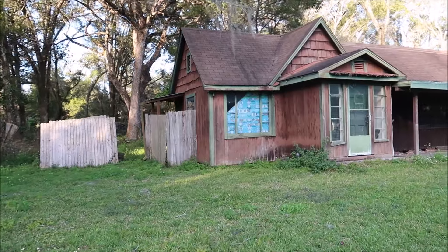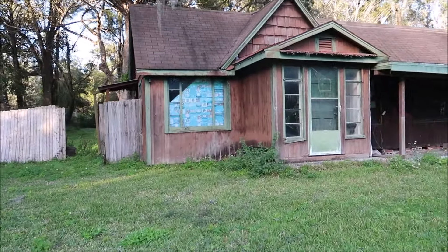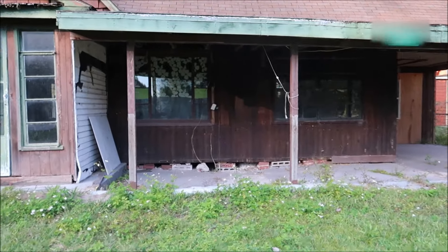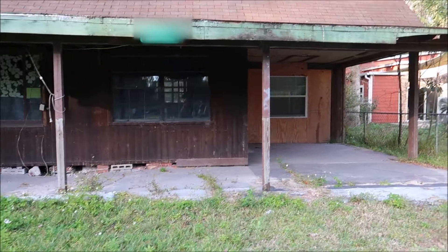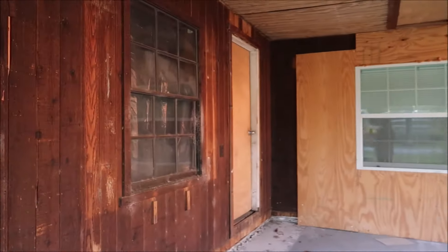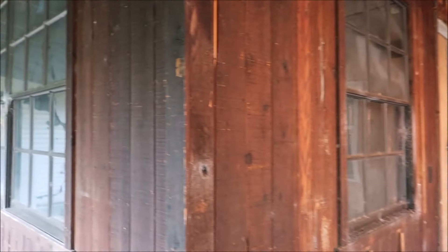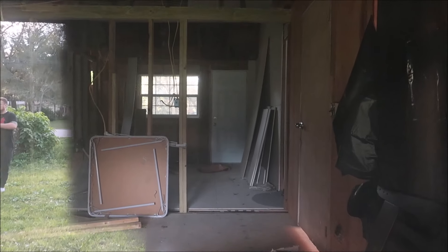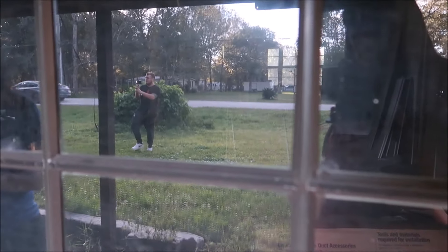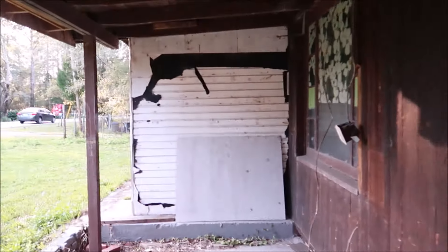Check this place out guys! They've got stuff over the windows. Somebody might stay in here — looks like they're trying to remodel it. They're fixing it up, maybe. You can't see through here.